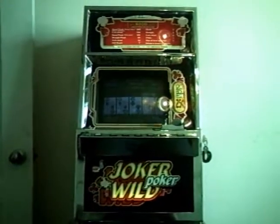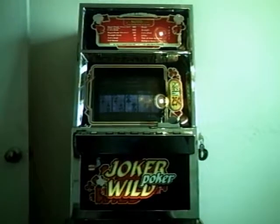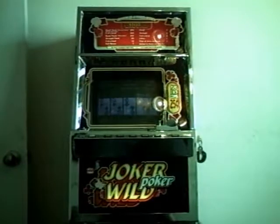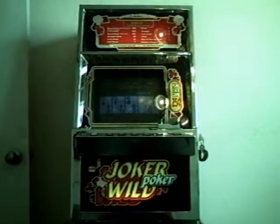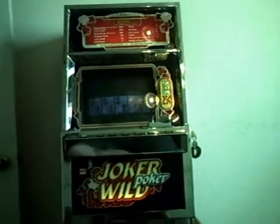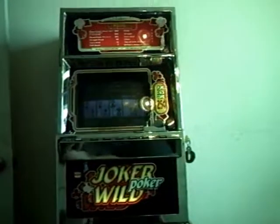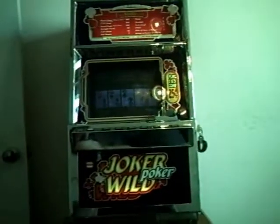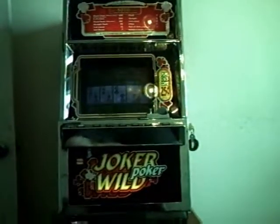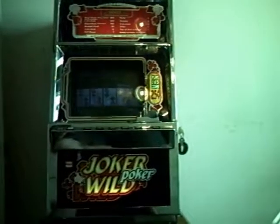Somebody in my neighborhood, up towards the front, was throwing out a working video poker machine. I was out riding my 80cc cruiser and I saw it sitting at the curb. I naturally slammed on the brakes and cut the motor off and quickly asked if they were throwing that out, just to make sure. They said yeah, dang it, it doesn't work.